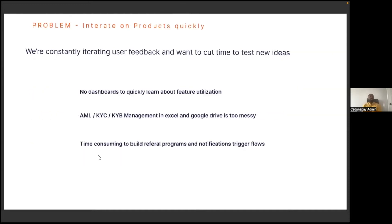On the product side of things, we're aiming to move very fast. To do that, we have to take user feedback and iterate and test new ideas. Prior to Retool, we had no dashboards to learn about our feature utilization. AML, KYC, and KYB management was very messy. It was also very time-consuming for our marketing team to try new things, such as referrals and activation triggers. All of this was a bottleneck to our operations and marketing team.